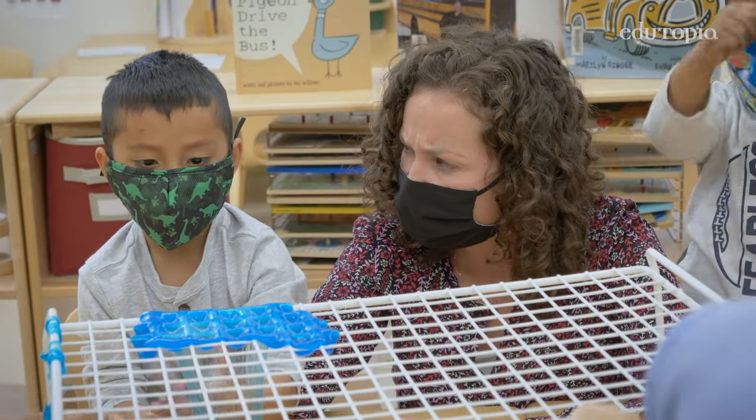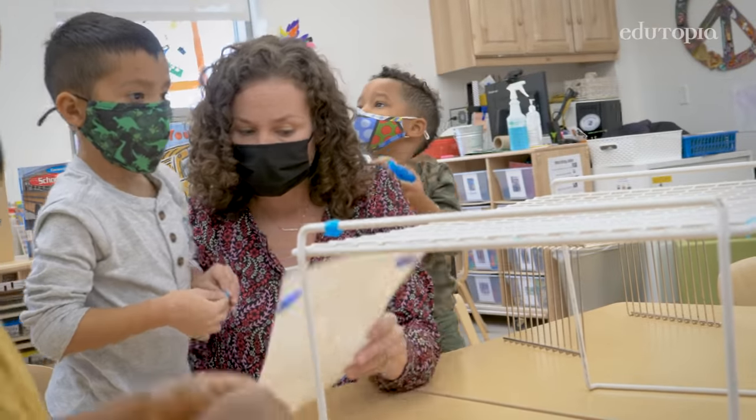Is everything okay over here, Nathan? Do you need this chart? The first step is to identify how we're feeling, and we have some examples ready.